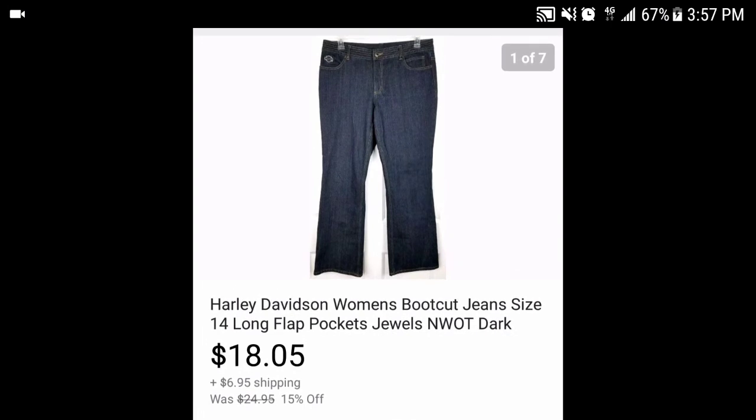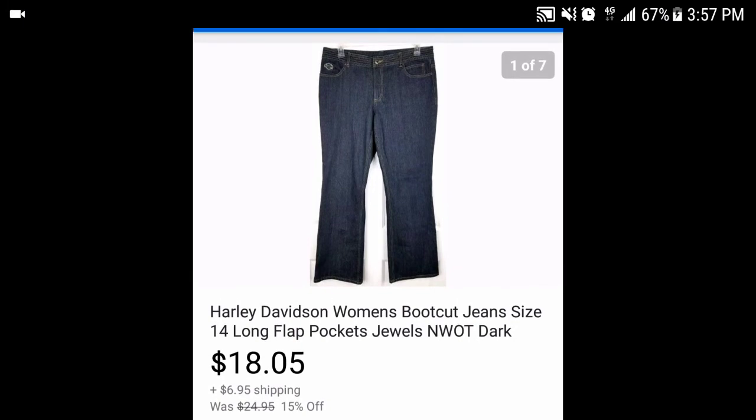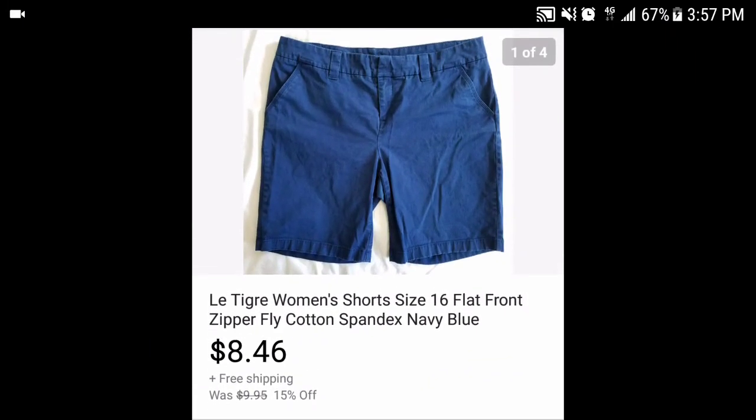These Harley Davidson women's boot cut jeans had flat pockets with some jewels on the back and looked basically brand new without tags. I ran a 15% off sale this weekend — they sold for $18.05 and the buyer paid shipping. I paid $4 for them, so after fees I made about $11-12. I also sold another item I bought at an end-of-summer sale for a quarter — sold for $8.46, made maybe $3-4, but they're gone and I won't pick them up again unless I get them ridiculously cheap.